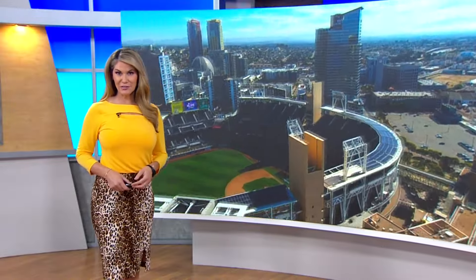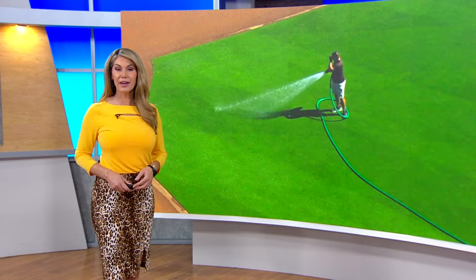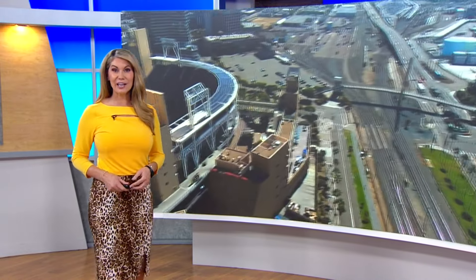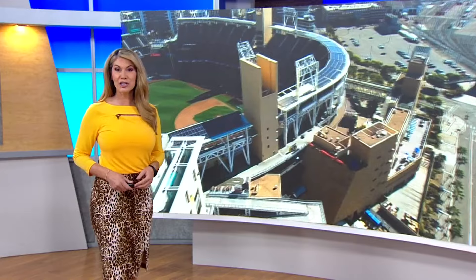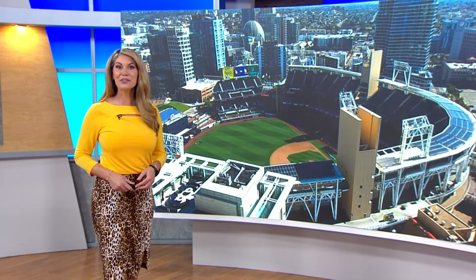Did you have trouble getting Padres playoff tickets? What if you could have a view of every single home game without ever leaving your house? There are some high-rise condos in downtown San Diego that overlook Petco Park, and I had a chance to tour one that's for sale — a fabulous fit for the ultimate Friars fan.